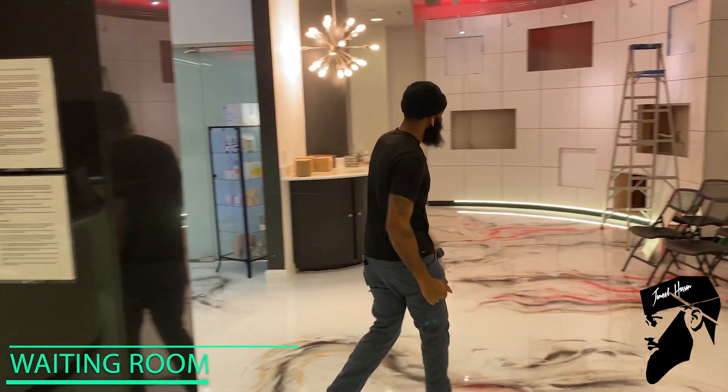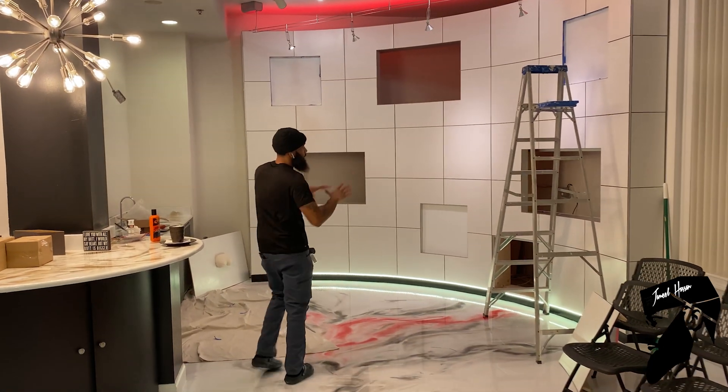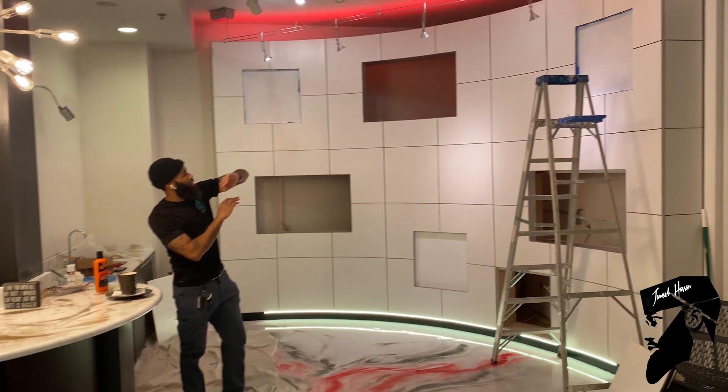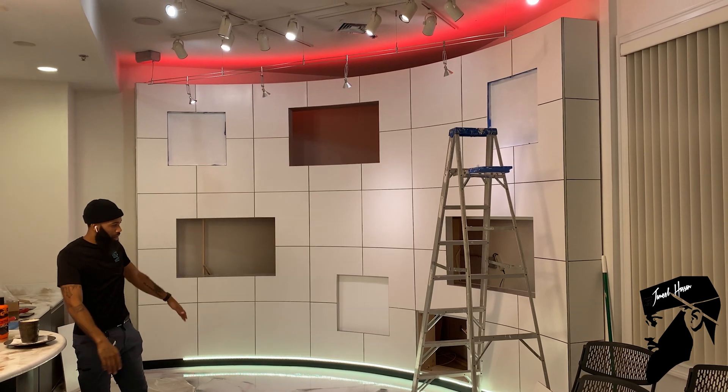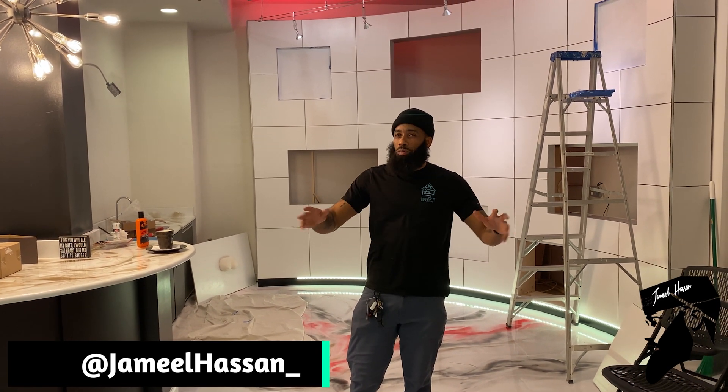If we step over here — this is the waiting area. We didn't do too much over here, but there is a lot going on. We just kind of learned to accent the top and accent the bottom. Alright, so let's go check out the third and last room. We didn't do the whole building, just a couple of rooms, but this room might be my favorite.